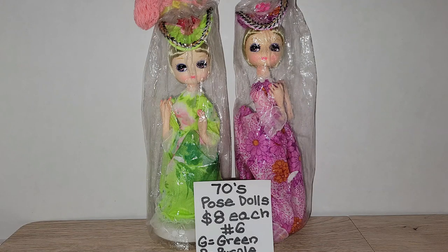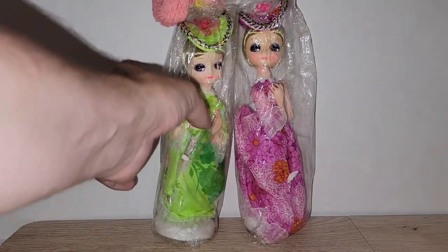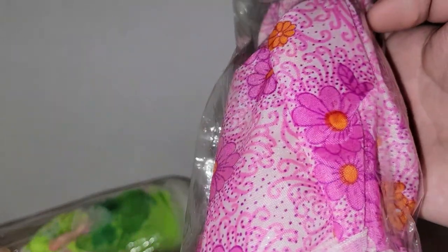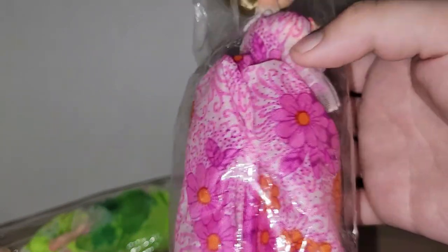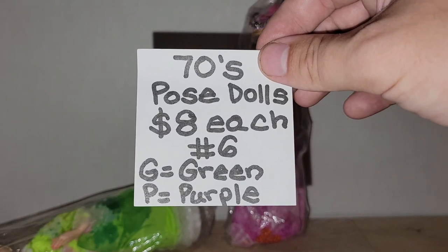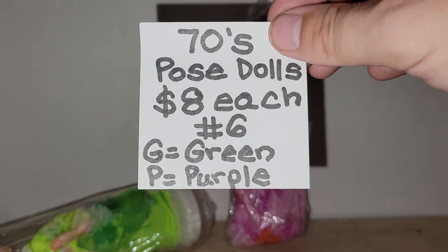First up I have two brand new in the packaging 1970s pose dolls. These definitely scream Carol Brady to me, or maybe I Dream of Jeannie or Bewitched because of the outfits. Here's the lime green colored outfit, and then this one has a purple outfit — very 1960s, 1970s. If you're interested, these are eight dollars each, number six. For the green one put G, for the purple one put P.